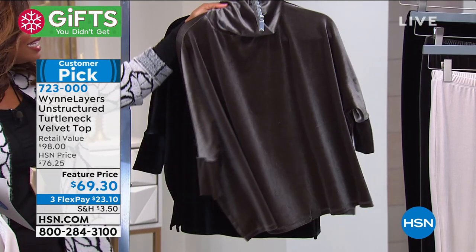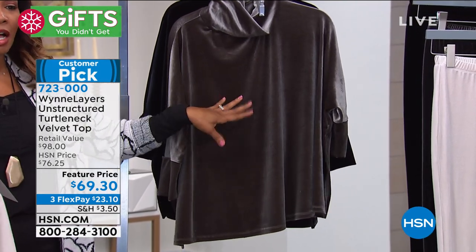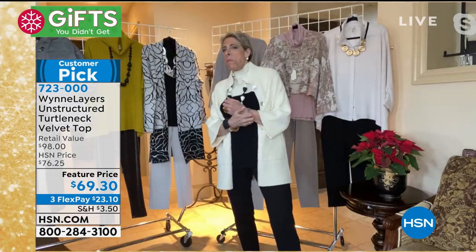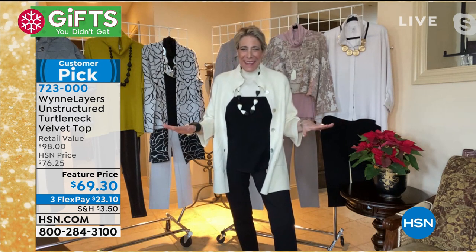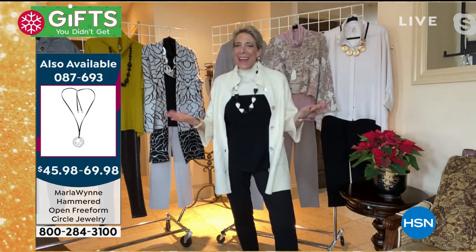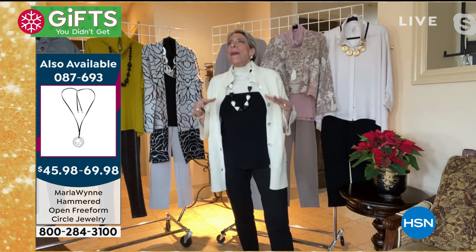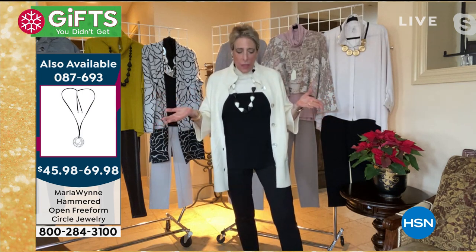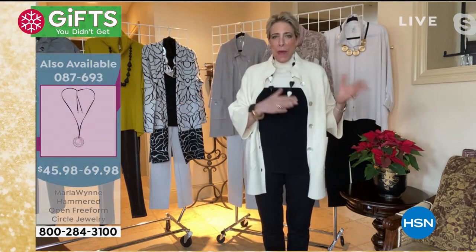Marla, let's talk about this set — this collection — the velvet top and then coming up the velvet leggings. This is as close as I can get to sweats. Velvet! Well, why not? I kind of believe in buy better, buy less.